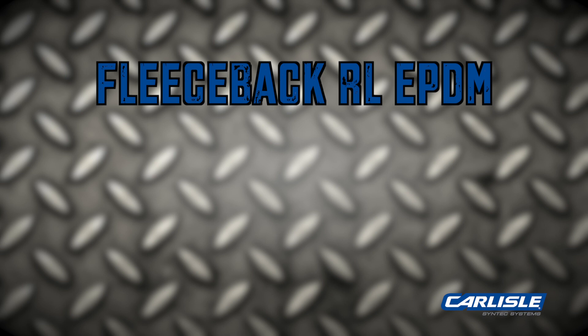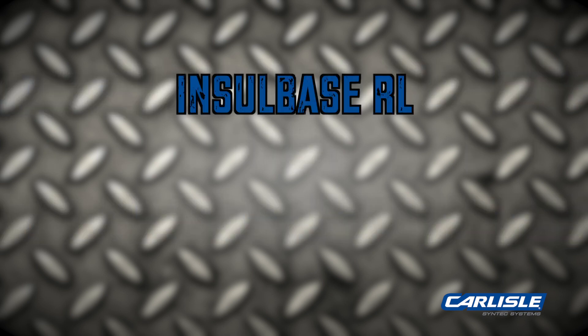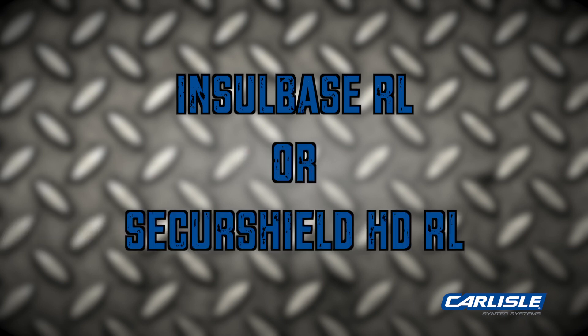There are two membrane options for the RapidLock system: Carlyle's Fleeceback RL EPDM or Fleeceback RL TPO, over Insulbase RL or SecureShield HDRL Polyiso.